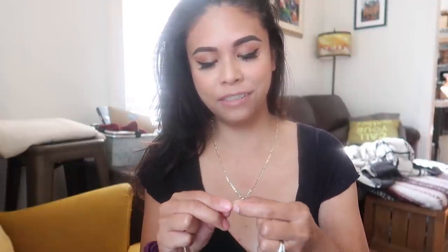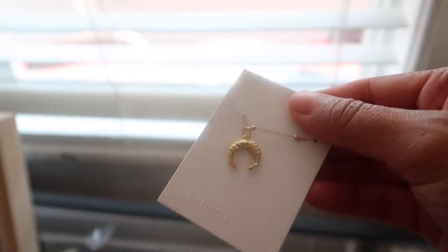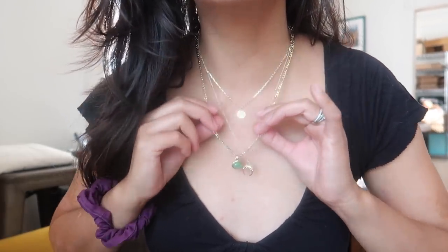This necklace looks so simple but elegant at the same time, so you can definitely wear it day-to-day. If you want a little more pop, there's a huge selection of dainty necklaces to pick from. I got sent more than one so I can see what they look like layered — that is such a huge trend right now. These two necklaces are sold together as a set, this is the Sylvia set, and here's everything stacked together and I am just in love.